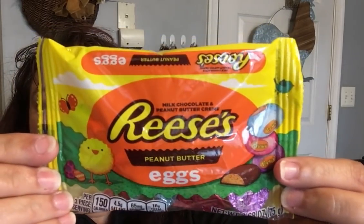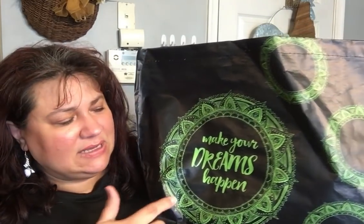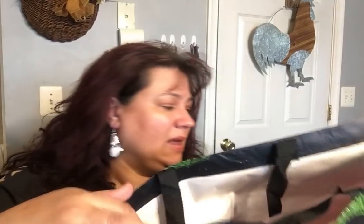The only treat item I picked up was the Reese's peanut butter eggs — they have those right now. Then this little bag I got: it says 'Make Your Dreams Happen' in a beautiful black and green medallion design — my favorite color is green, so I had to have it. It's a nylon-type bag; I wouldn't put anything too heavy in it. Good for light things like bread, buns, or donuts at Sam's Club or Aldi's.